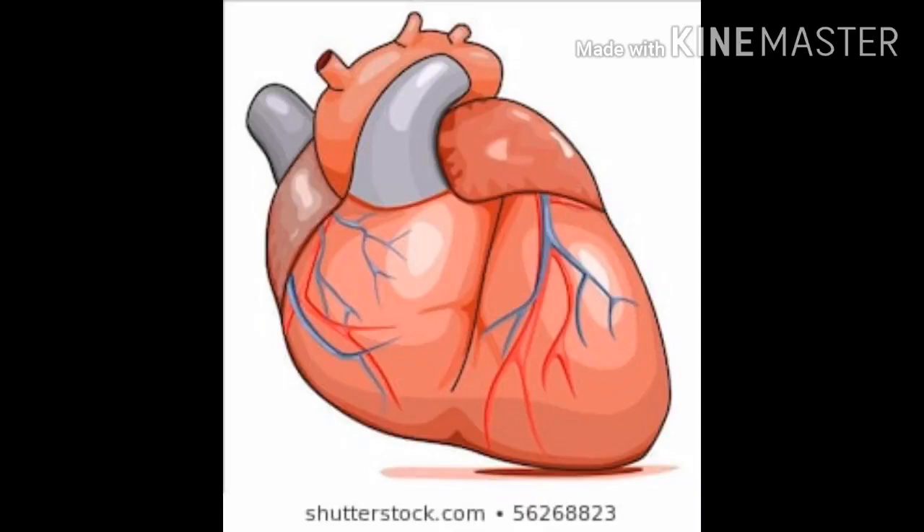Heart muscles help the heart to beat. They work continuously till we are alive.